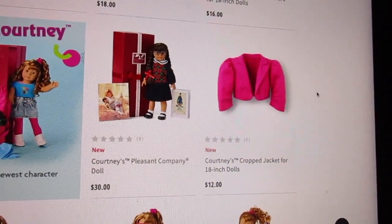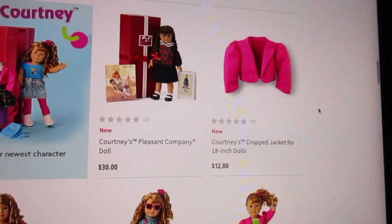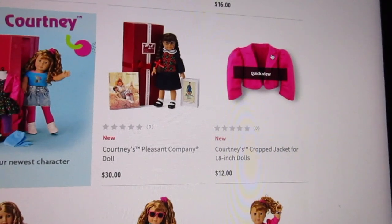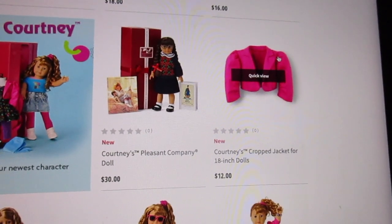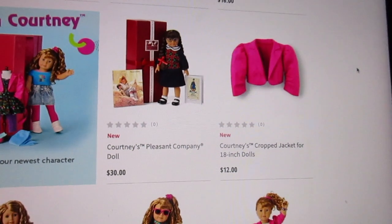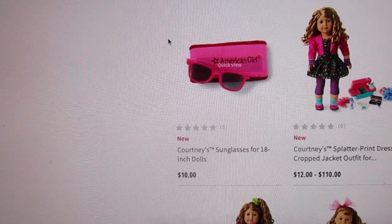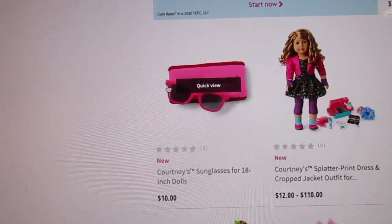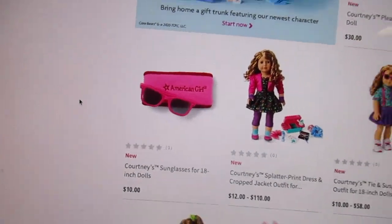Then we have got Courtney's Crop Jacket — it's like a hot pink bright standout jacket. It's got a collar on it, big puffy sleeves, and it looks like there could be shoulder pads in there. And then lastly, we have got Courtney's glasses — just these hot pink, totally 80s plastic glasses with little doodads on the front. I remember owning lots of pairs of those.